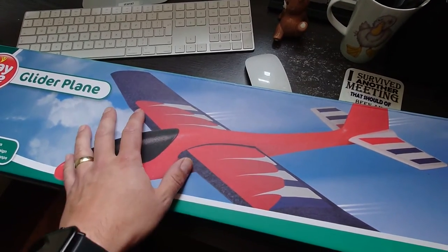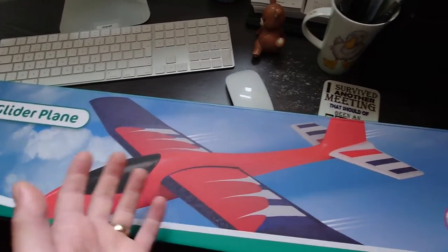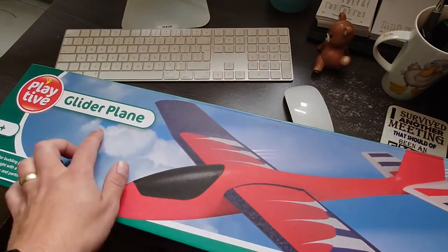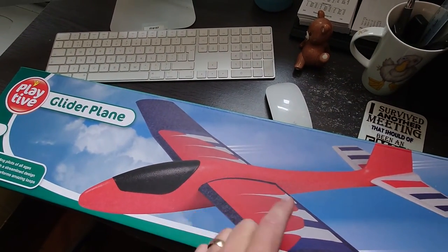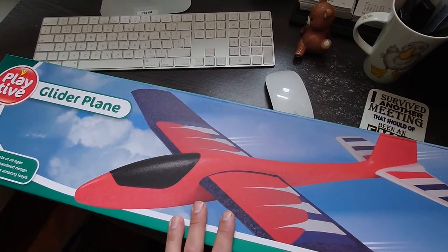It only costs a tenner for the frame, and then with any spare parts you have lying about you can make yourself a little RC aeroplane. So there you go — quick info: the Lidl glider is back in stock from the 21st of August 2022 in the UK. Take care, see ya, bye bye.